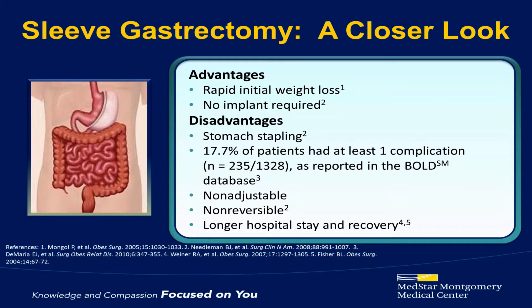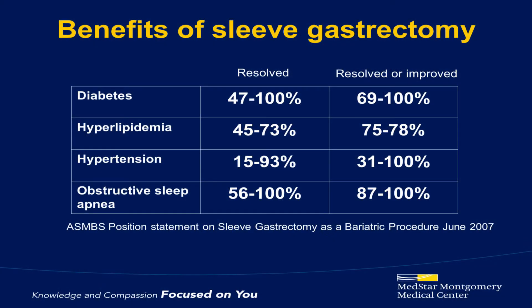Do keep in mind, however, that since we're removing part of the stomach, the sleeve is not reversible. It can be converted to a gastric bypass if needed, but it cannot be reversed. As seen with the gastric bypass, the sleeve has a profound effect on the weight-related medical problems that we've been discussing.